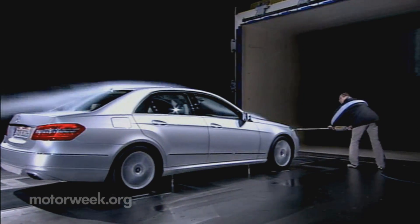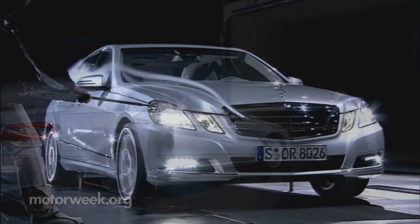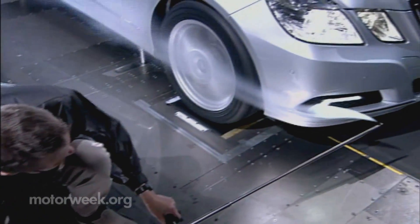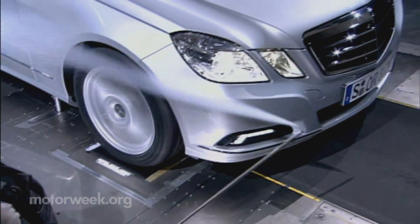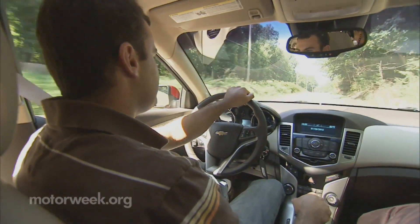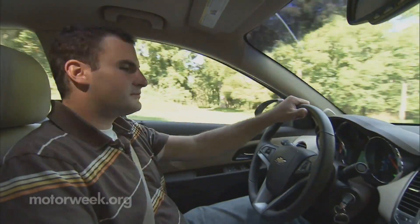Most of the major automakers have their own state-of-the-art wind tunnels that can test full-size vehicles. Their research includes ways to reduce drag, improve fuel efficiency, and minimize wind noise. The noise that you hear when you're riding in your car is a much more complex total problem.